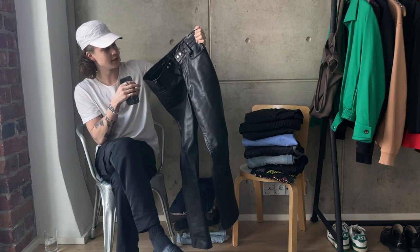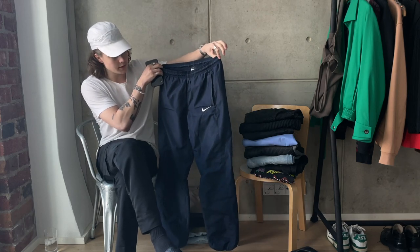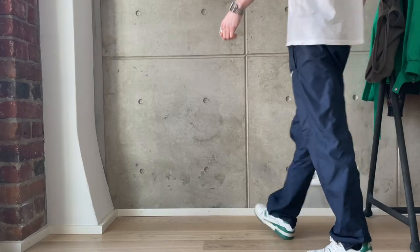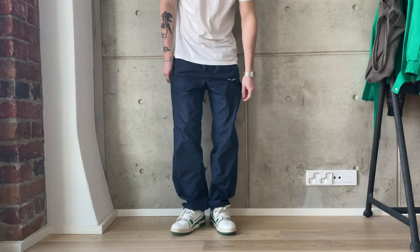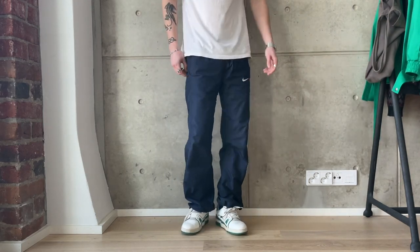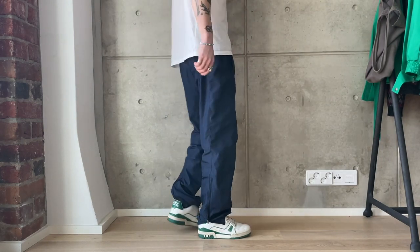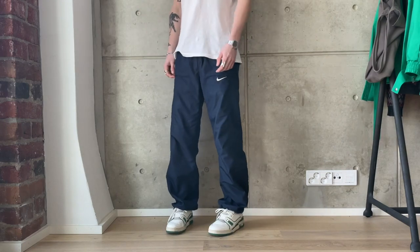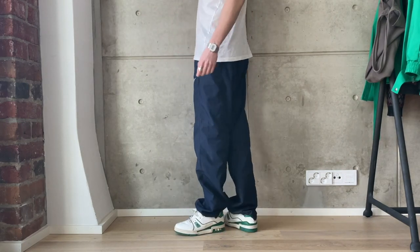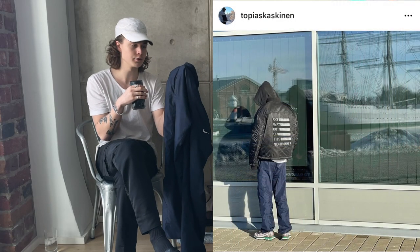Next up we have a beater — my Nike track pants in a navy colorway. I also found these at a secondhand shop for three euros. They're kind of fun to style; I've been putting them together with different kinds of outfits, but basically just a simple pair of track pants for daily use.